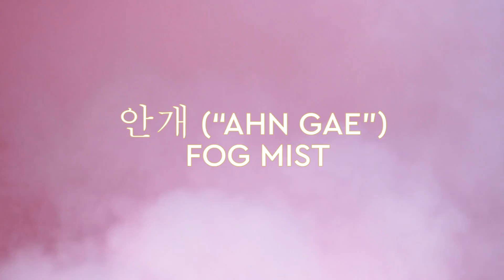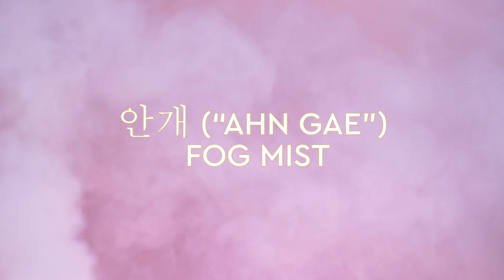Ultra Fine Mists are the latest beauty trend in Korea. It's actually called Ange Mist, or directly translated meaning fog mist — just like you're walking into this beautiful fog of hydration.